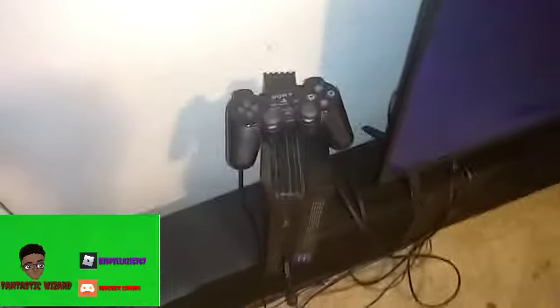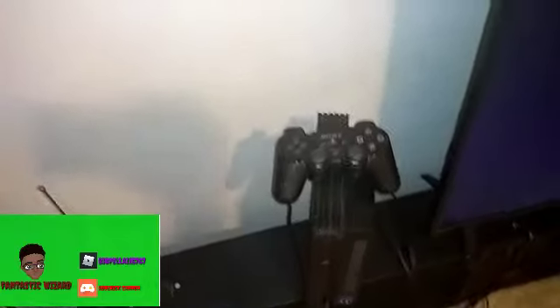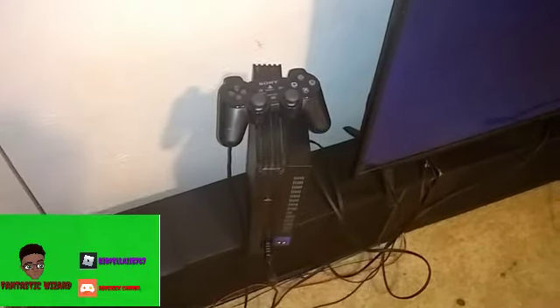Welcome back to another Fantastic Wizard video — the first one of 2020. Today we are going to review the Sony PlayStation 2, one of the best-selling consoles of all time. The PlayStation 4 is behind it currently, but the PS2 still stands as the highest-selling console of all time. So we're going to review this thing, see why it was the best, and look at some of the games.